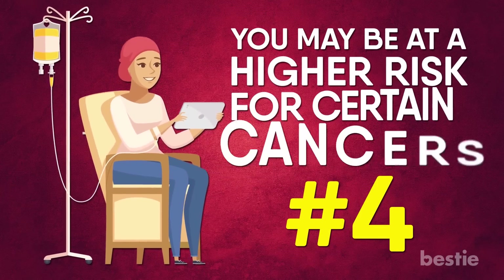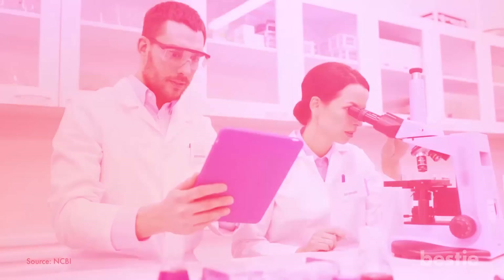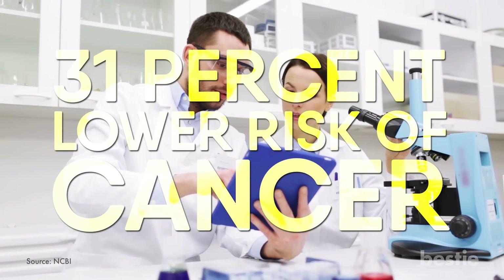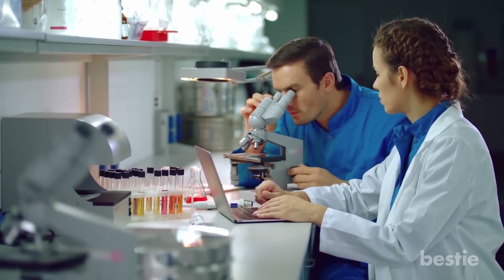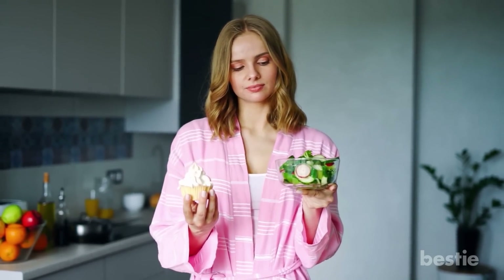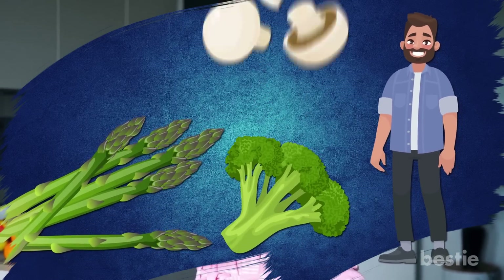4. You may be at a higher risk for certain cancers. Maintaining optimum levels of selenium may reshuffle the deck in your favor. Researchers analyzed observational studies to look at the link between selenium and cancer. What they found was a 31% lower risk of cancer associated with higher selenium exposure, particularly with stomach, bladder, and prostate cancer. But other trials failed to show a benefit from selenium, so the authors conclude that supplements probably aren't the answer. Instead, focus on selenium-rich foods like asparagus, broccoli, and mushrooms.